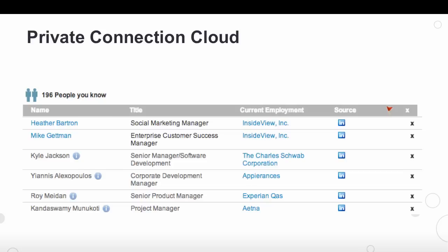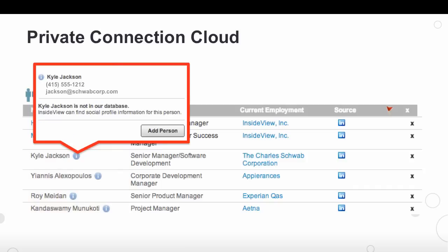But there's tremendous value in leveraging the contacts whose information falls outside of this realm. That said, we are introducing the notion of a new private connection cloud for you and your team to leverage securely. With private connection cloud, when you import a contact who doesn't exist in our database, but works for a company who does, we do a match. The private connections will be listed differently in the UI, as you can see here. As you hover over your contact that you imported, only you and you alone can view this person's contact information.